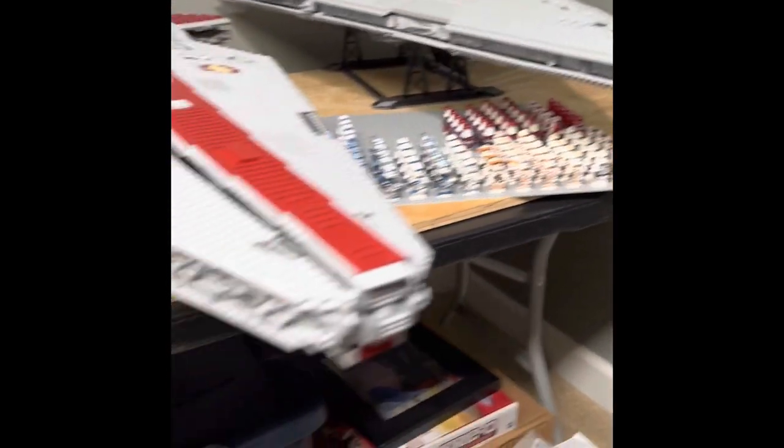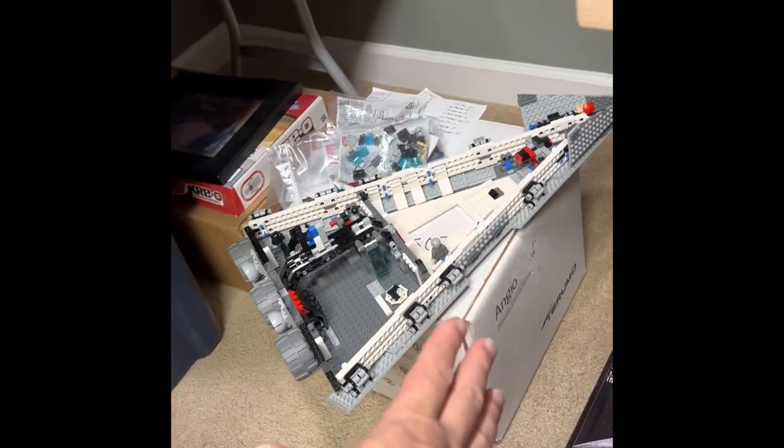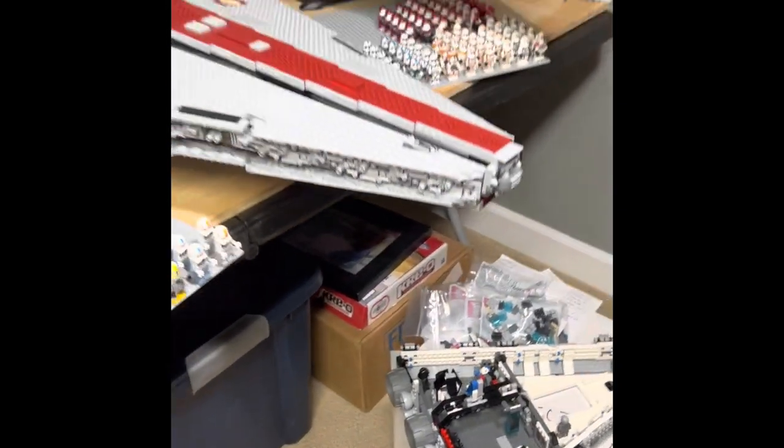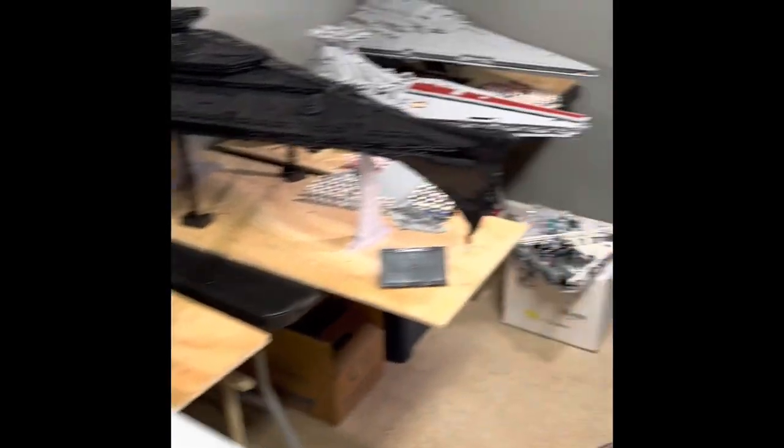Down here is all my extra Transformer stuff. Here's the Star Destroyer I'm still working on — I got the pieces for it the other day. That's this corner of the room where I keep all the big stuff.